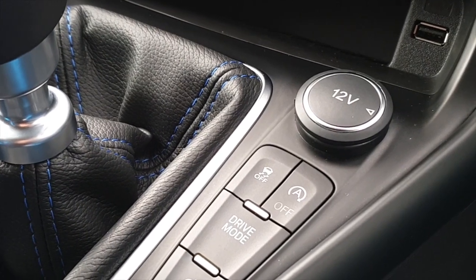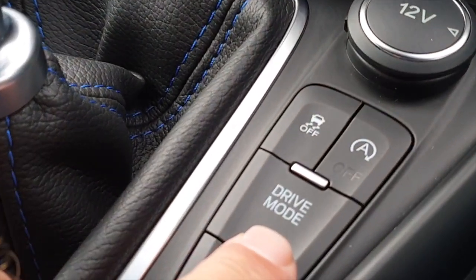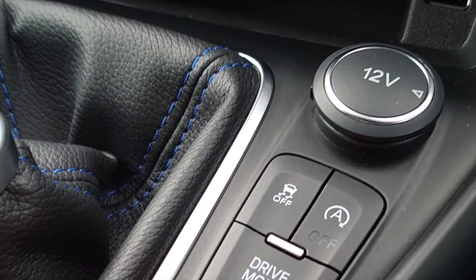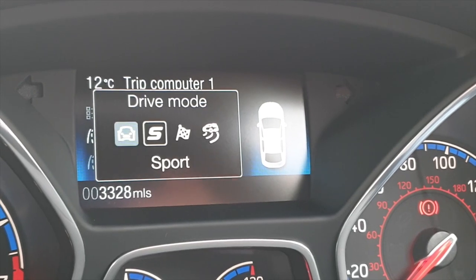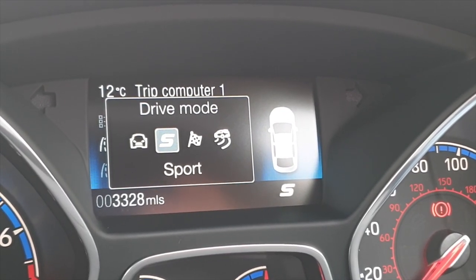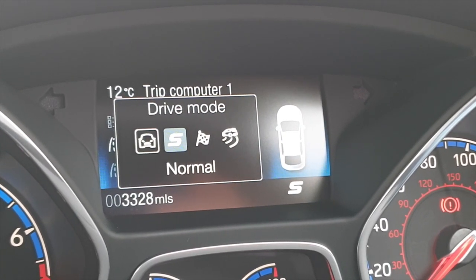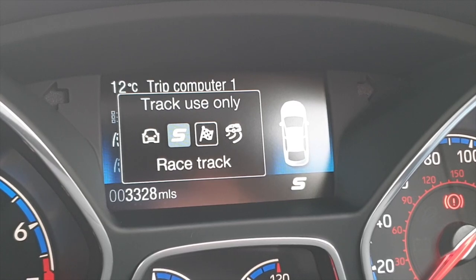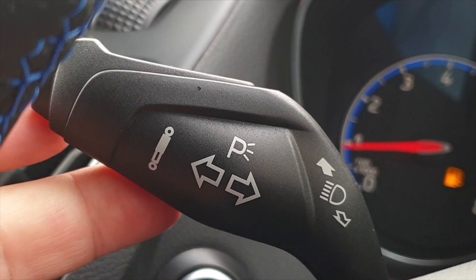As with all RS models, this particular car has several different driving modes, which can be accessed using this button here. By flicking the switch, you can move between normal driving mode, sports mode, racetrack, and drift mode. You can also adjust the suspension.